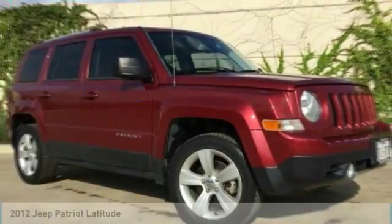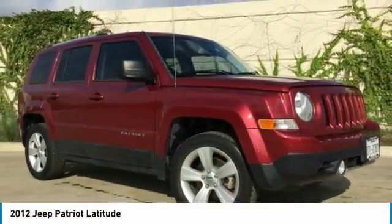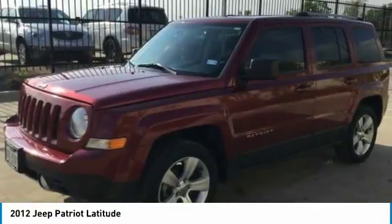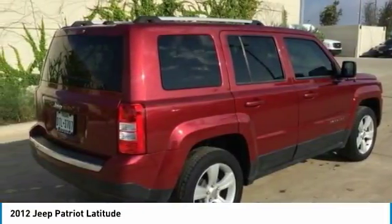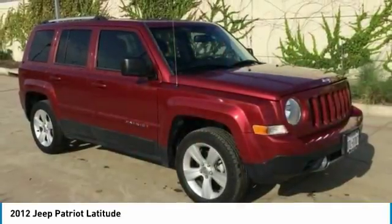Take a ride in a 2012 Patriot. The Jeep Patriot is unmistakably a Jeep. It looks like a cross between a Jeep Liberty and Jeep Compass, or maybe a three-quarter scale version of the big Jeep Commander.